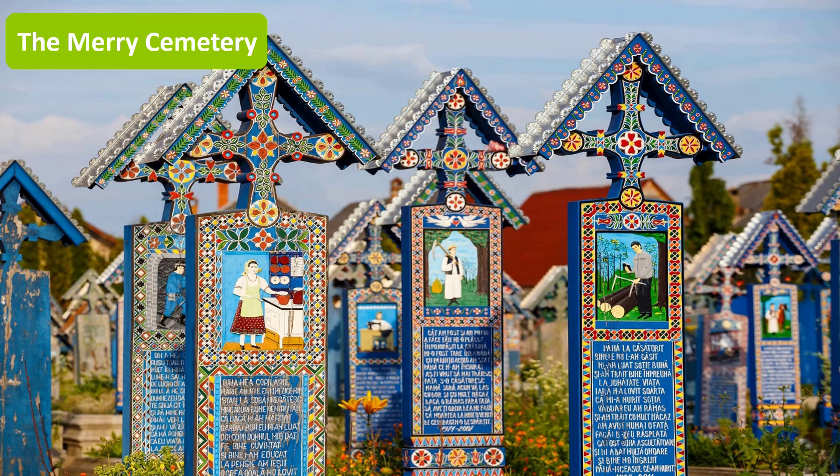The Merry Cemetery is one of a kind in Romania. If you want to visit something special, this is the perfect place. You'll find there over 600 wooden crosses, and every single one of them bears a life story.